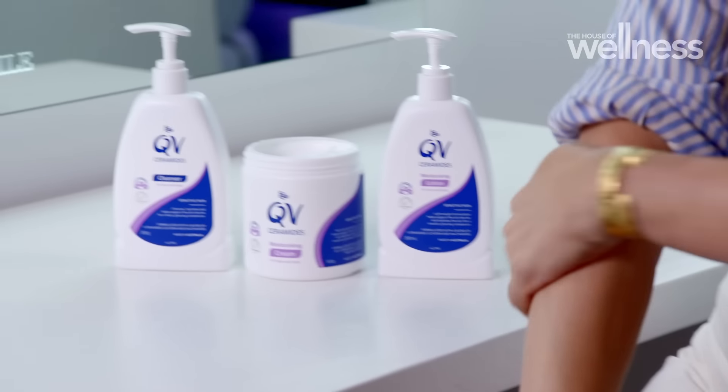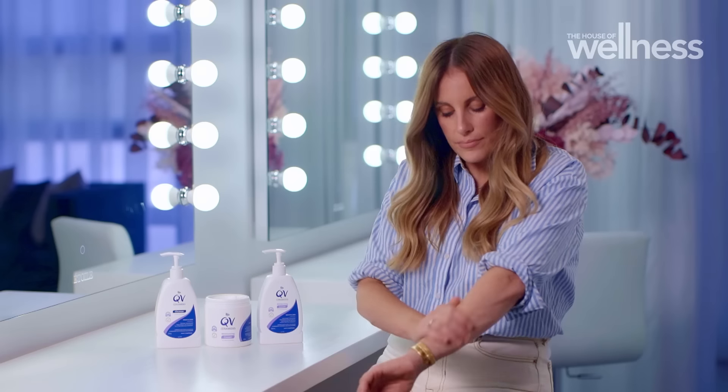Each product helps support the skin barrier and is suitable for acne prone, eczema prone, and overall sensitive skin. And don't forget, it's not just the skin on our face — we can use it on our whole body.